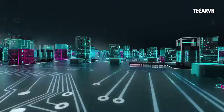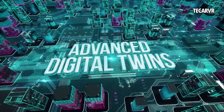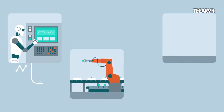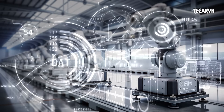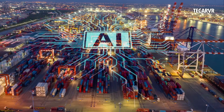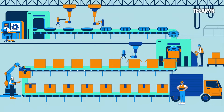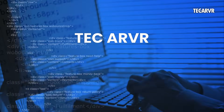Coming up next, we'll explore one of the most powerful tools in this AI toolkit: digital twins — a virtual copy of every machine, every system, simulated, tested, and optimized in real-time. It's one of the biggest breakthroughs in manufacturing. So what excites you most about AI in the factory? Let us know in the comments. And don't forget to subscribe to TechRVR for more future-focused tech content. Until next time, Tony signs out.